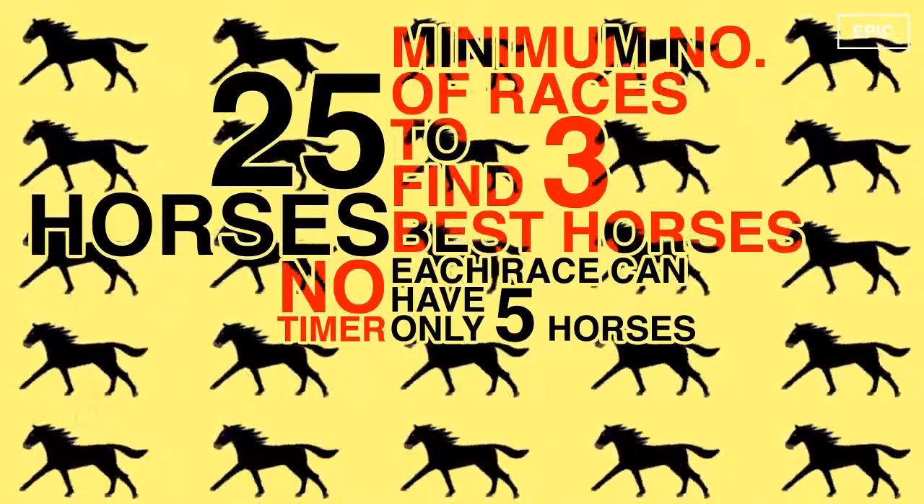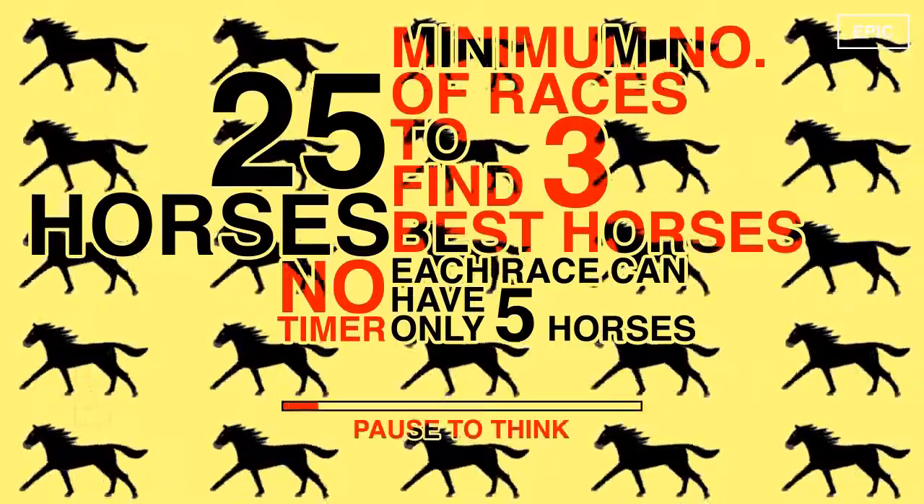You may pause the video to think of the answer. Here is a hint: the best 3 horses can all be in the same group or in different ones. Mark horses in groups of 5 as A1, A2, B1, and so on, then use elimination to zero in on the best 3.